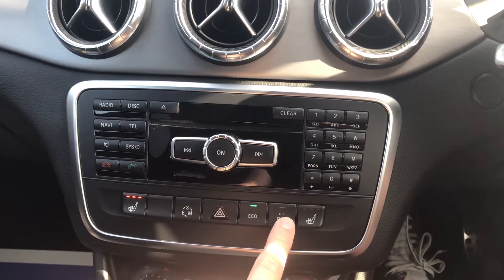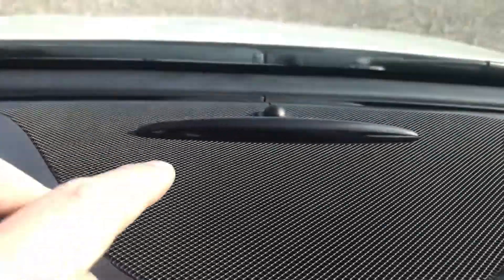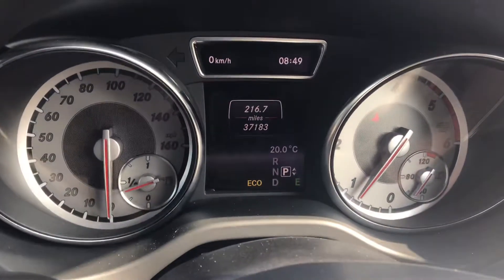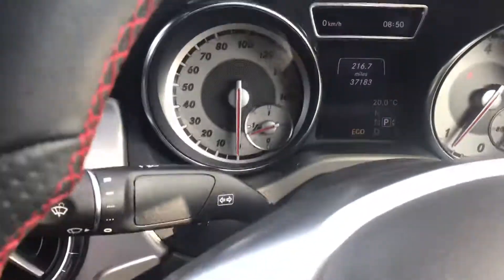Front and rear parking sensors display in the Mercedes pods — as you get closer to an obstacle it illuminates amber and then red, giving you a clear warning. The dash has a nice, clear display with no warning lights anywhere. We've got paddle-shift gear change, cruise control, and a speed limiter.